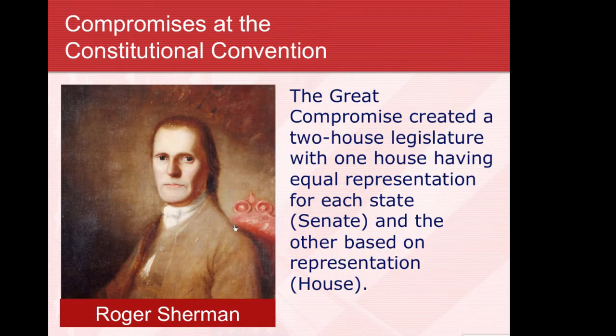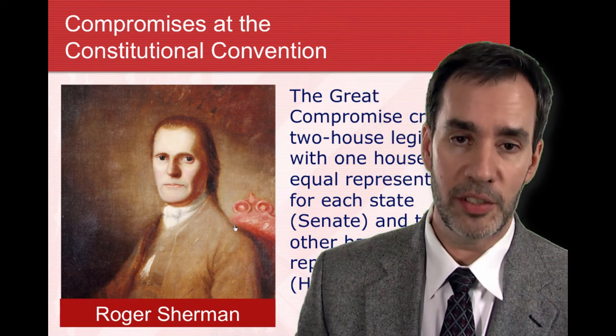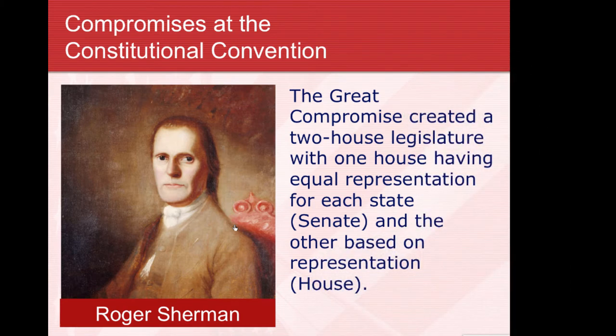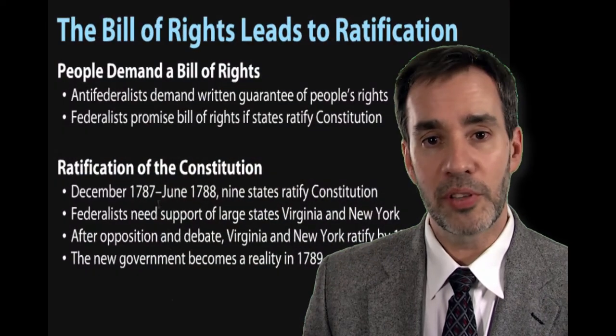The biggest conflict, which almost derailed the convention, was how to represent states in Congress — how many members each state could send. Large states and small states had a major disagreement about that. Finally, Roger Sherman proposed the Great Compromise, which resulted in two Houses of Congress: a Senate with equal representation for every state, and a House of Representatives based on population. This satisfied both sides.